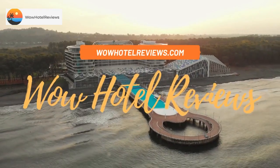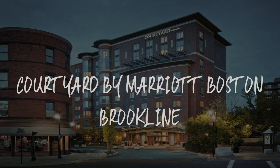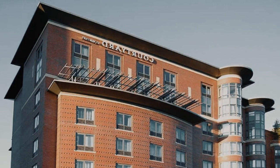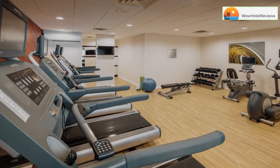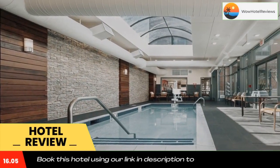Hello guys, welcome to Wow Hotel Reviews. Today I am reviewing Courtyard by Marriott Boston Brookline — it's a three-star hotel. Please use our Booking.com link in the description to book the hotel and get special pricing.